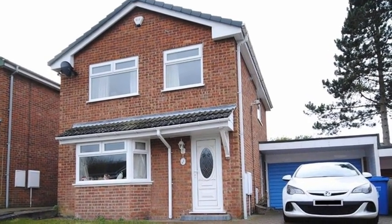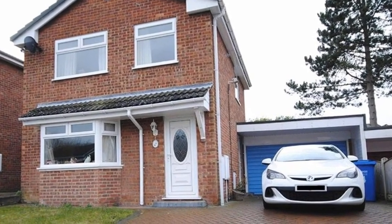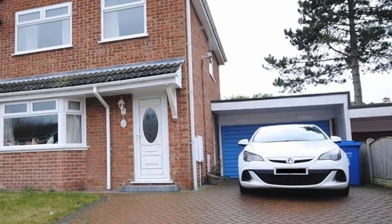Tucked away in a pleasant cul-de-sac in the popular west side of Chesterfield is this well-maintained three-bedroom detached home, which benefits from a driveway and a garage affording off-road parking.